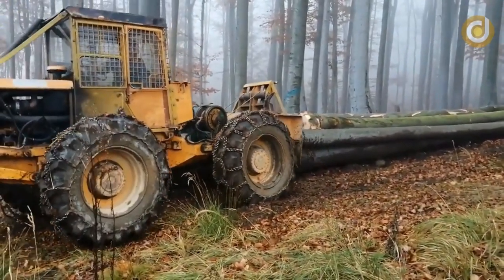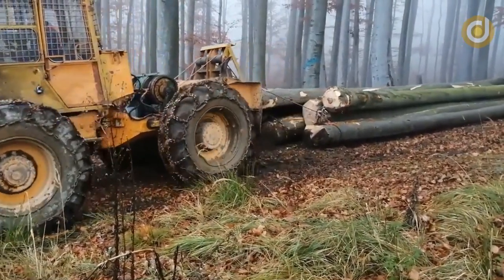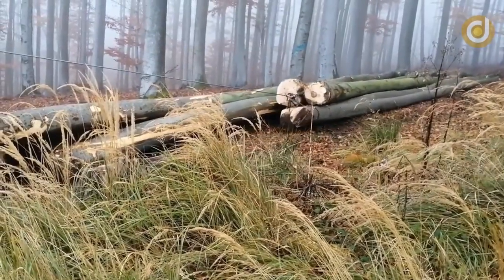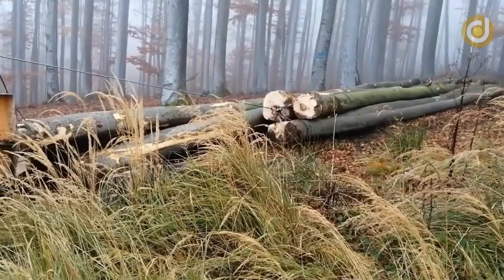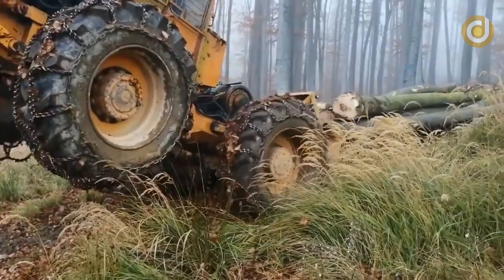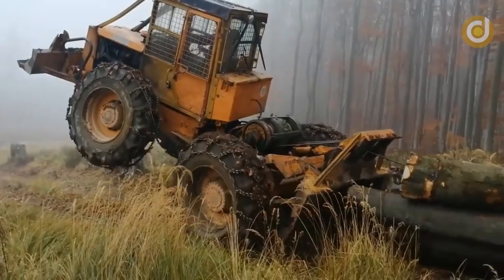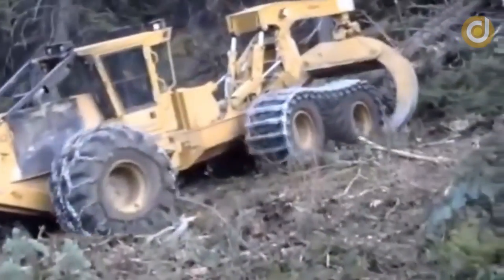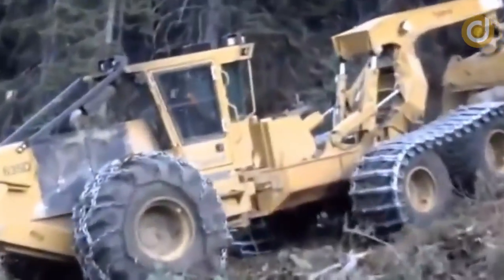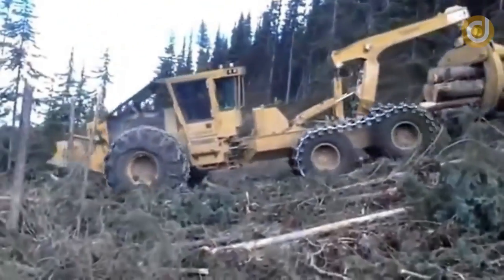The wheel and grip arm components of the wood grabbing machine are important parts that help the machine operate efficiently and meet the requirements of the forestry and wood industry. The wheels are designed to be sturdy with a large diameter and high durability to withstand the pressure and load during operation. They are also equipped with a suspension system to minimize vibration and maintain machine accuracy. The grip arm is a key component that helps the machine lift and move wood easily and quickly.